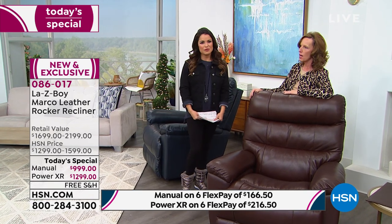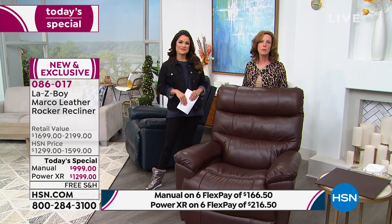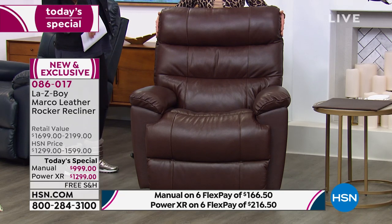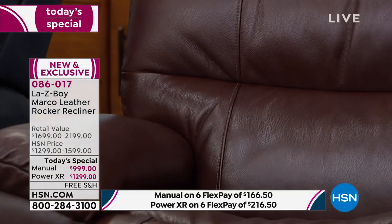Since we started at midnight it has been a phenomenal response. We're bringing you the Marco recliner — this is exclusive to HSN. You can go shopping elsewhere but you're not going to find this silhouette. The Marco is a nicely-sized recliner — not overstuffed, not oversized.